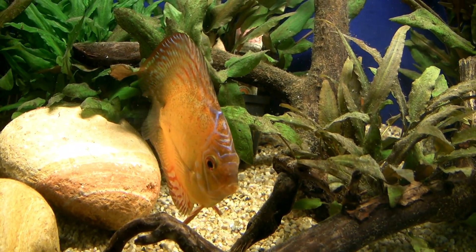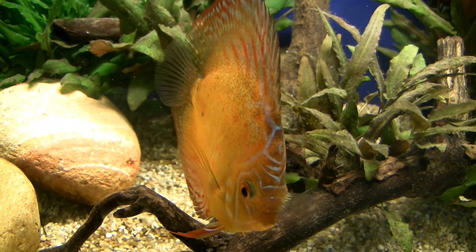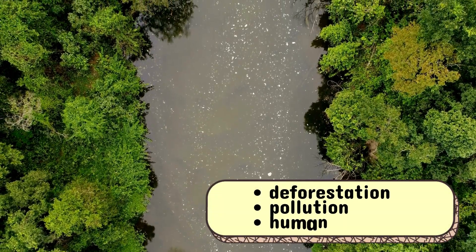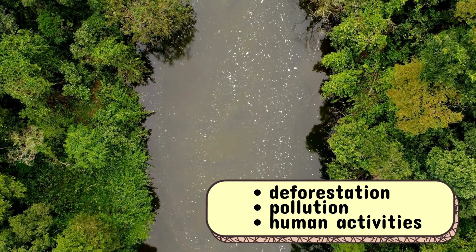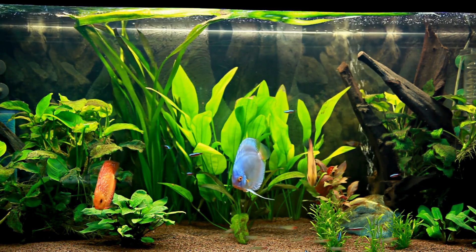Despite their beauty and grace, discus fish face several challenges. Habitat destruction due to deforestation, pollution, and human activities threaten their natural environment in the Amazon Basin.